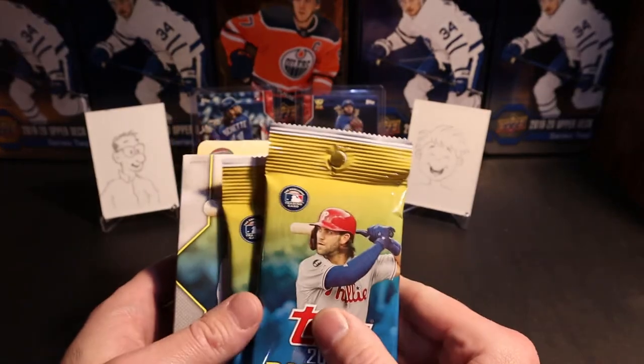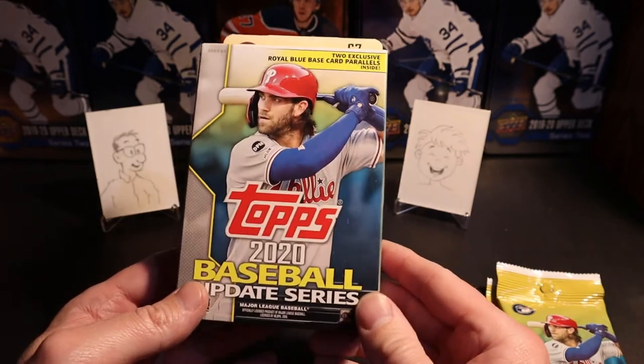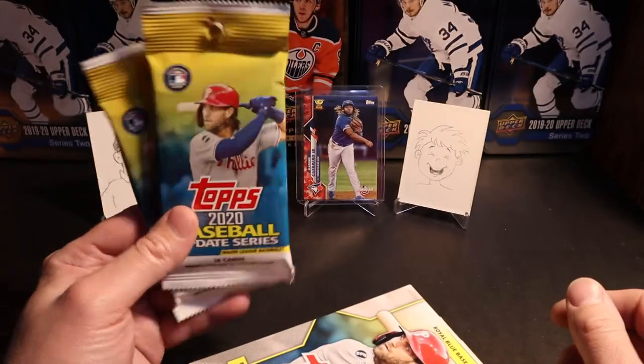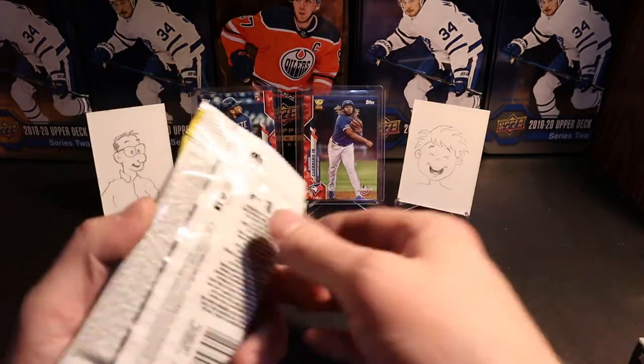Canadian Car Breakers here and we're back with another baseball video. Today I've got a hanger box of Topps 2020 baseball. I got a couple of hanger packs that I've gotten so let's start with those first.